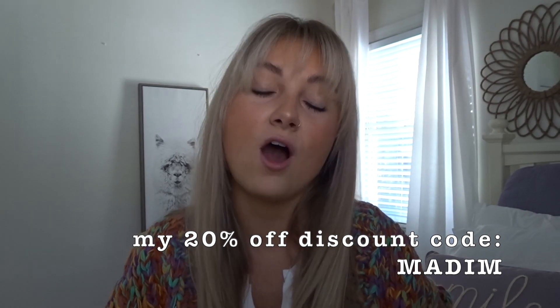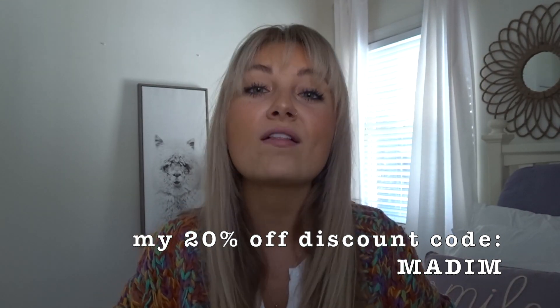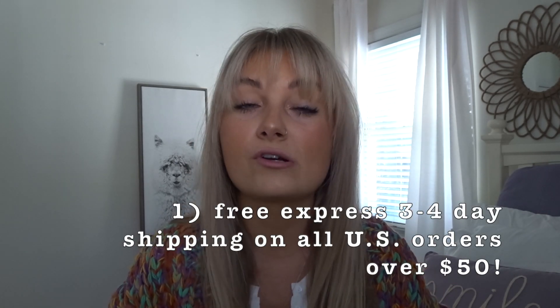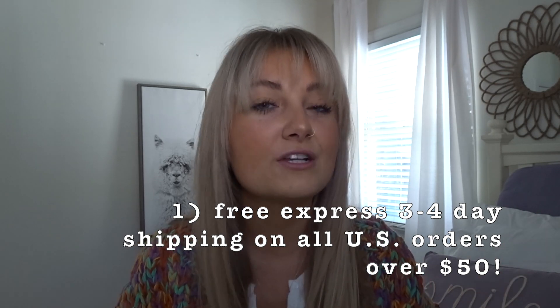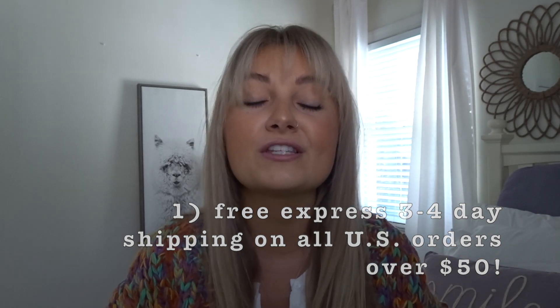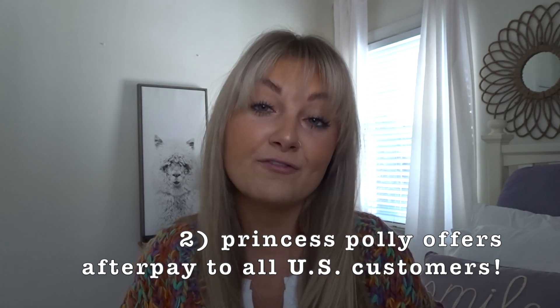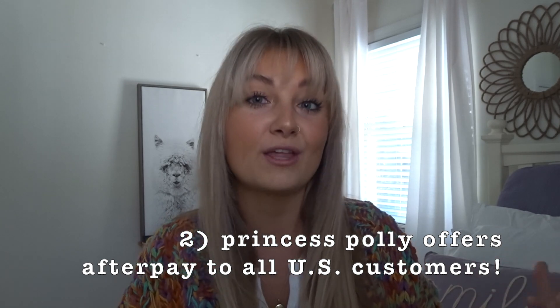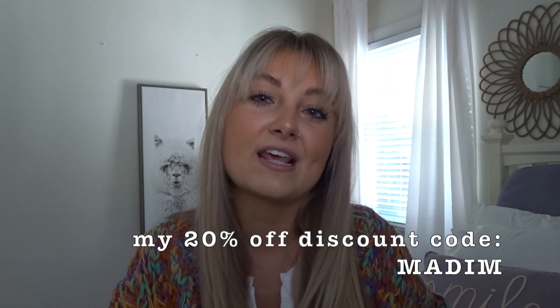I have four specific outfits: a festive family outfit, a staying home style, a holiday celebration outfit, and a favorite holiday outfit. I actually have a discount code for you guys to get 20% off of your holiday order from Princess Polly — my code is MaddieM. Princess Polly offers free shipping on all orders over $50 in the U.S., and also offers AfterPay, which is super helpful if you want to pay in increments.